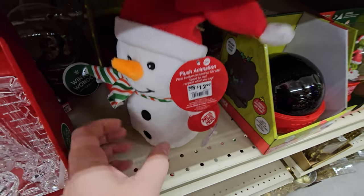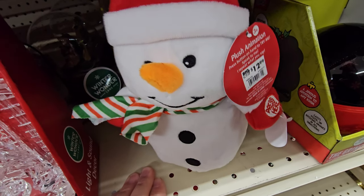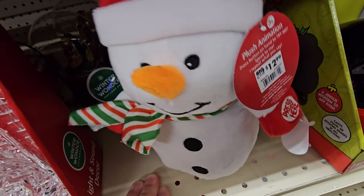Speak to me and I repeat what you say. Hello sir. Hello sir. I like your nose. I like your nose. I like your carrot nose. I like your carrot nose. This is like the repeating ghost that we saw at Halloween.